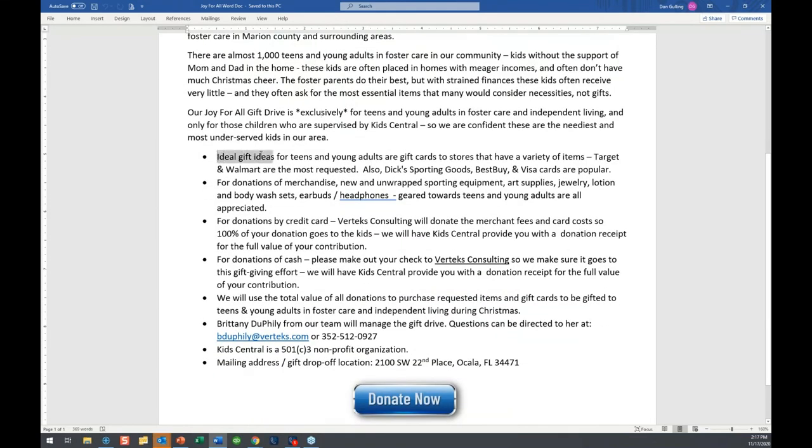If you want to give, we'd love to have your support. Ideal gifts would be gift cards to variety stores like Target and Walmart, because these kids will likely use them to buy jeans, tennis shoes, or in some cases even school supplies — which was eye-opening. Also things like Dick's Sporting Goods, Best Buy, or a Visa card which is multi-purpose and very popular. If you want to give merchandise, we accept new and unwrapped sporting equipment, art supplies, jewelry, lotion, body wash sets, earbuds, headphones — things geared towards teens and young adults.